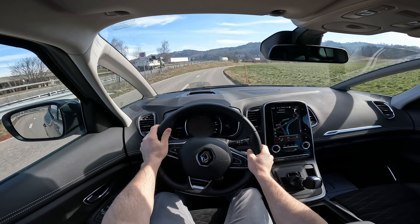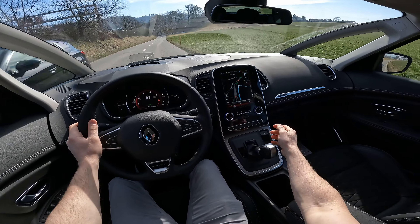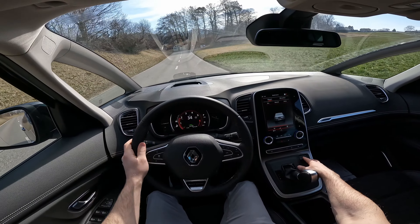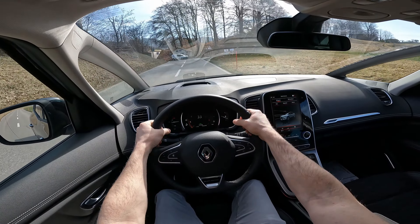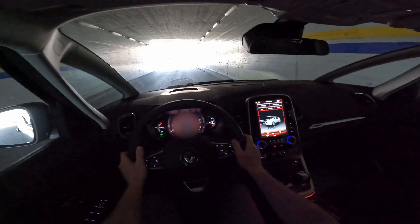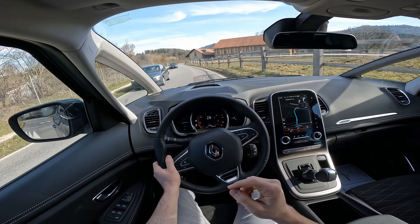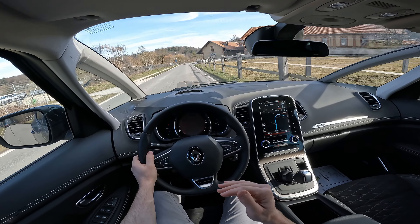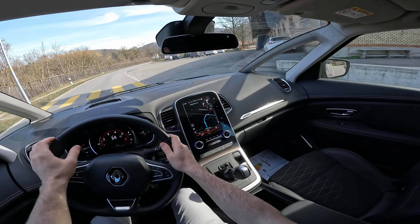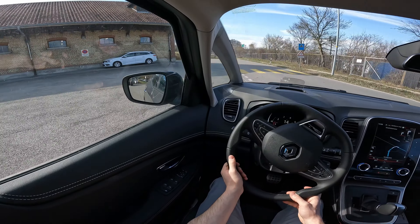Switching back to Comfort — much softer. Then to Sport — a little bit stiffer. So there is a difference in the steering. The 20-inch rims give the car incredible stability. Family car with sport functions. Over big bumps the suspension does fine. In Sport mode the RPMs stay higher and gears change much later. This dual-clutch automatic transmission is really good. The turning radius of 11.4 meters is also relatively good.